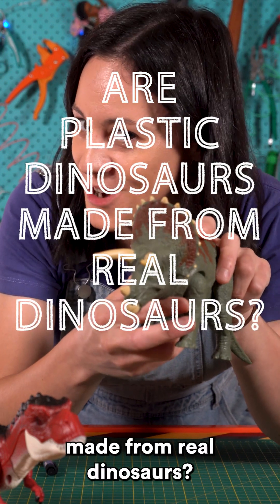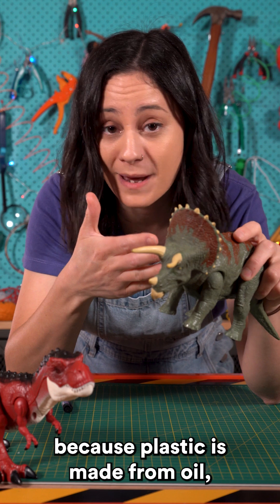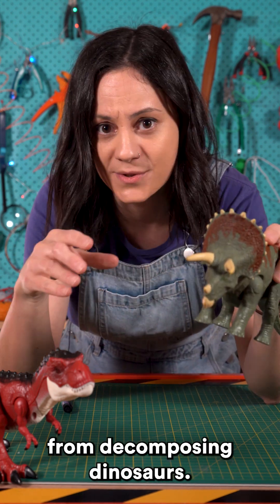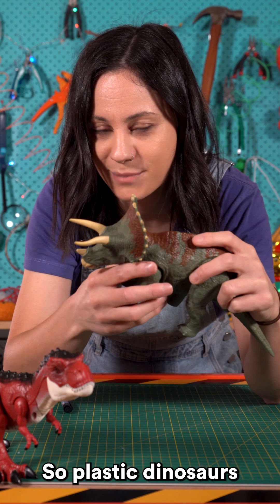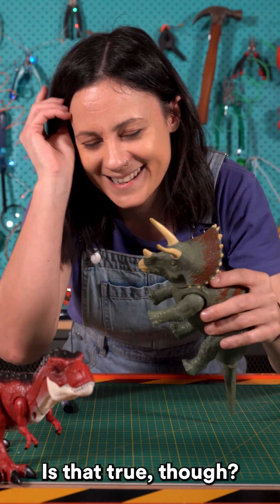Are plastic dinosaurs made from real dinosaurs? You might have heard this because plastic is made from oil, and oil is a fossil fuel, and fossil fuels are made from decomposing dinosaurs. So plastic dinosaurs must be made from real dinosaurs, right? Is that true though?